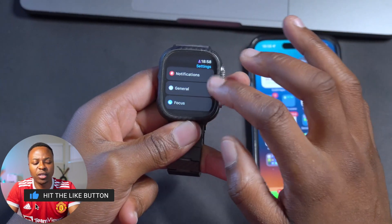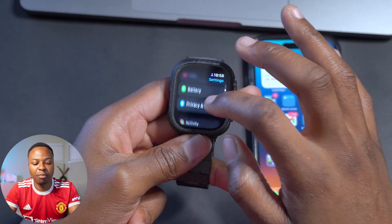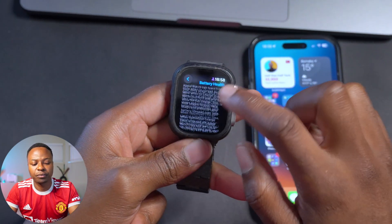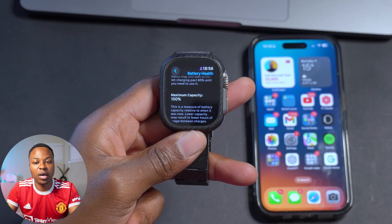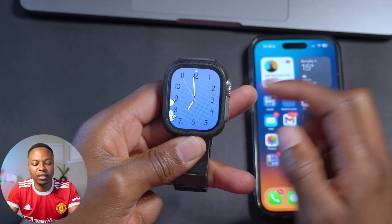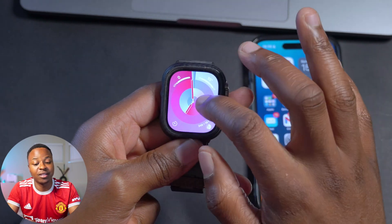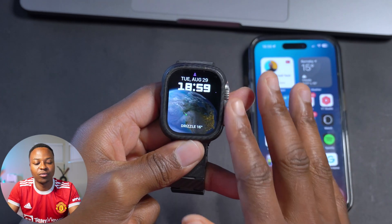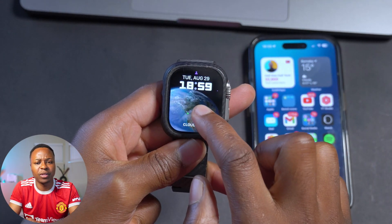For battery health testing: if we go into the Battery section and go to Battery Health, you can see battery health maximum capacity is at 100% — no change. This is a good thing when it comes to this update. If we go back and look at some other watch faces, you can see they load instantly — this is the first time I'm actually changing watch faces. You can also see that cloud coverage is depicted on this section as well.